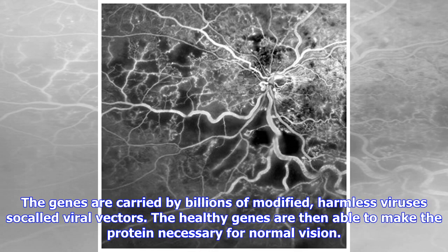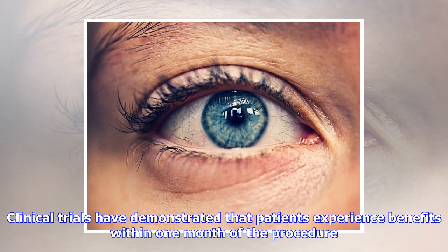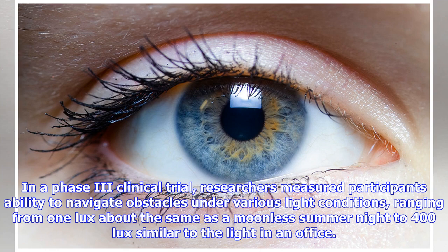Luxturna is a one-off treatment involving injections of healthy RPE65 genes into the retina. The genes are carried by billions of modified, harmless viruses — so-called viral vectors. The healthy genes are then able to make the protein necessary for normal vision.